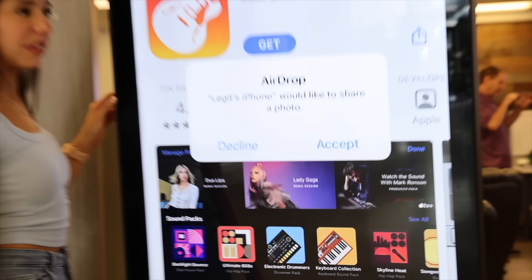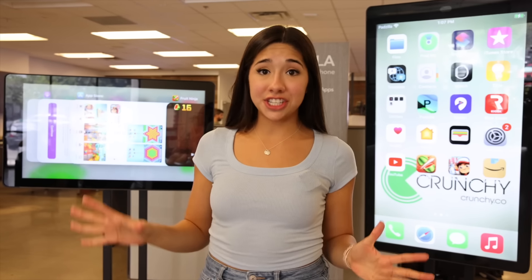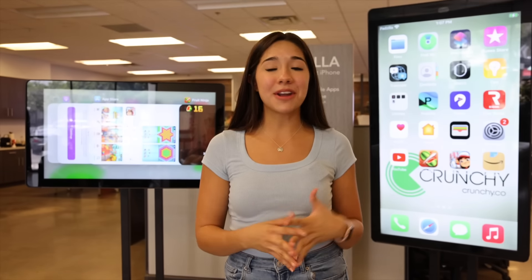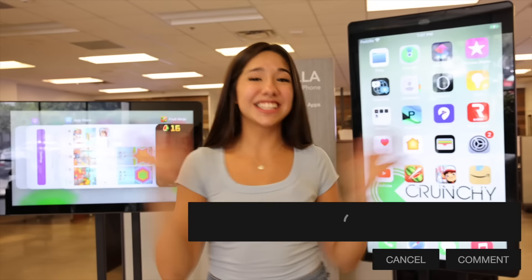We're getting an AirDrop from somebody right now. Shout out to Crunchy Tech for letting us film with their giant iPhones — they are the only people that make an iPhone like this. Make sure to check them out if you guys want to buy your own giant iPhone. Let me know in the comments down below, what's the first app you'd download if this was your giant iPhone? I'll see you guys next time, bye.